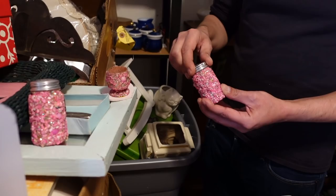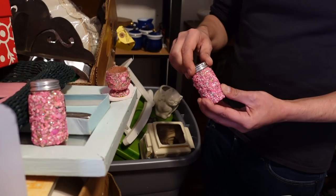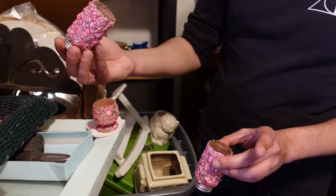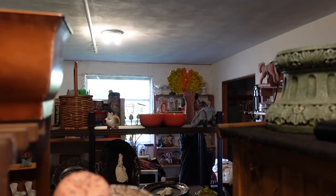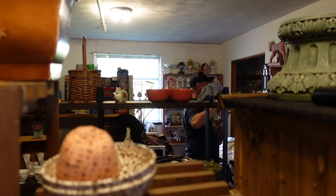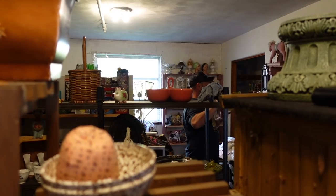Maybe they were like, 'We need to make matching salt and pepper shakers because we already have the vase and the toothpick holder.' Out of all the lobster stuff we see, this is the most fun lobster dish I've ever seen. You really went for that little creamer — did you not think I would?